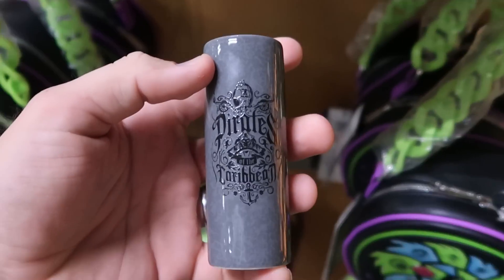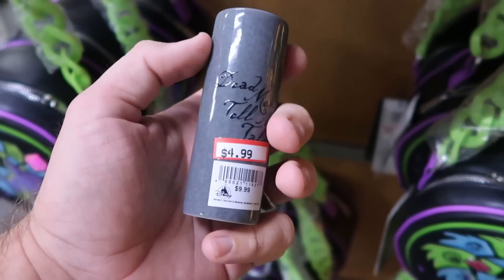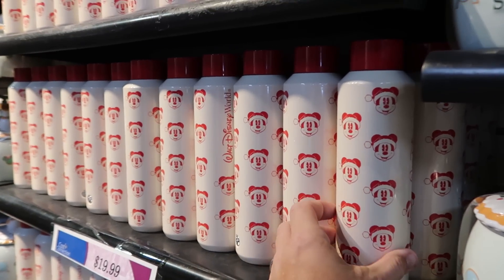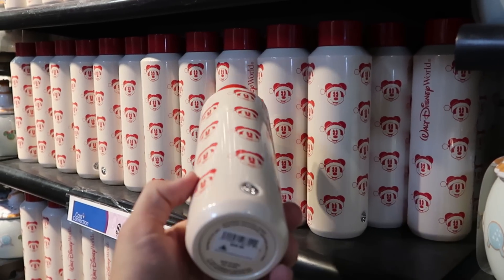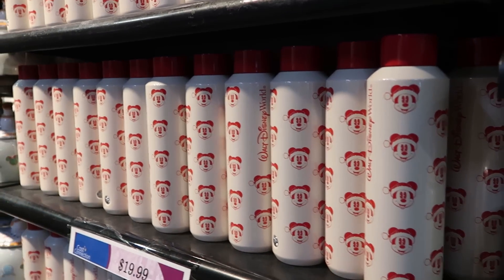From Pirates of the Caribbean, they have a really nice toothpick holder that says Pirates — Dead Men Tell No Tales on the backside — $4.99 marked down from $10. From this past Christmas they also have the Mickey Santa Claus Starbucks cups that say Walt Disney World, with Mickey wearing the Santa hat all over it. These are $19.99 from $20, and they have stacks of those.